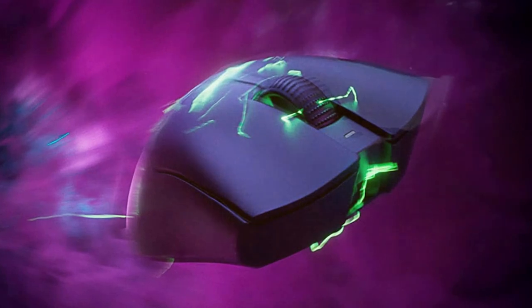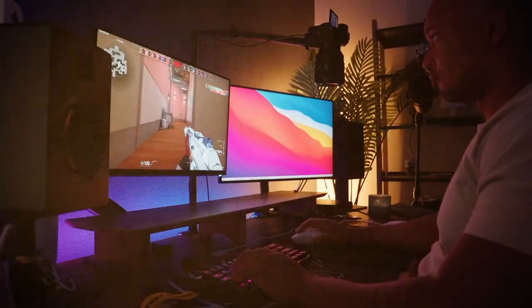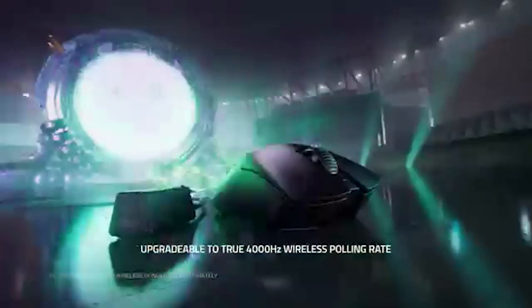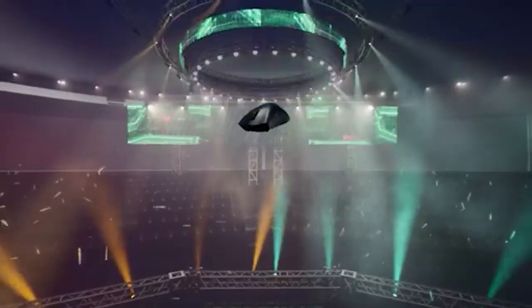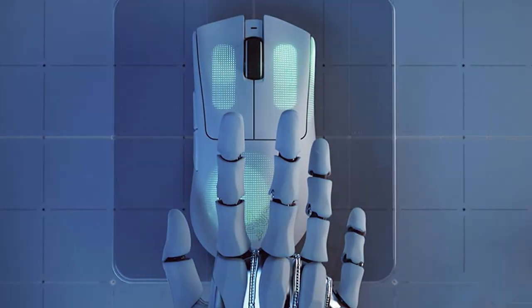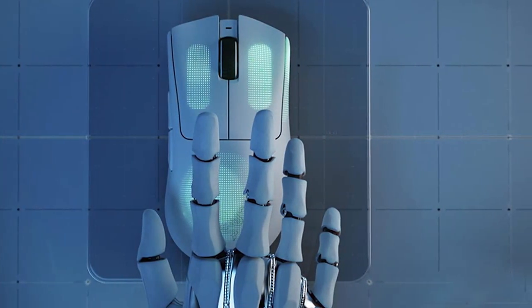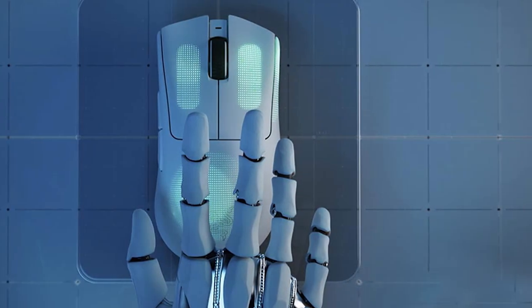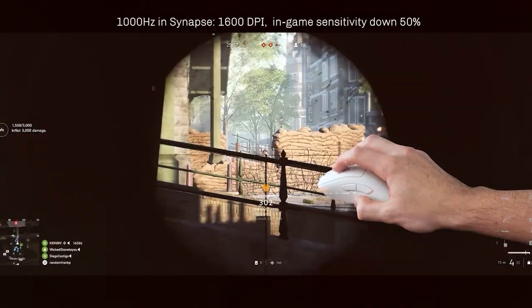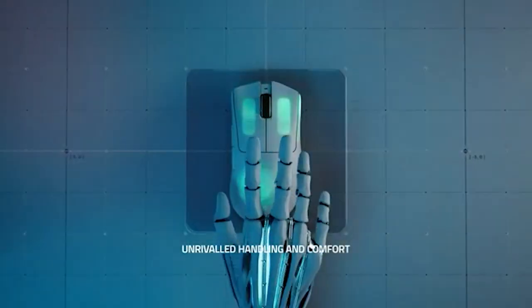The Razer DeathAdder V3 Pro is the epitome of gaming excellence. This wireless masterpiece from Razer combines performance, comfort, and durability. Powered by Razer's HyperSpeed wireless technology, it offers seamless, lag-free connectivity, ensuring you stay at the top of your game. Its Focus Plus optical sensor with 20,000 DPI sensitivity provides unmatched precision and accuracy.